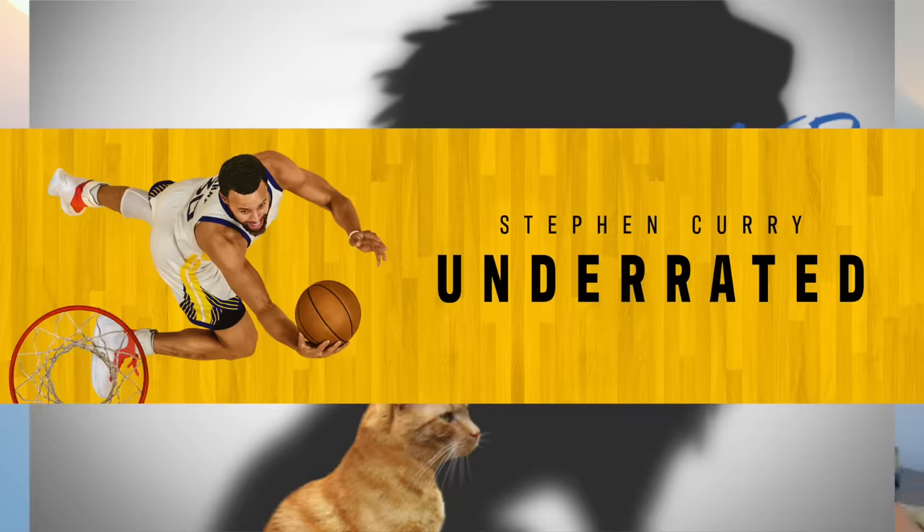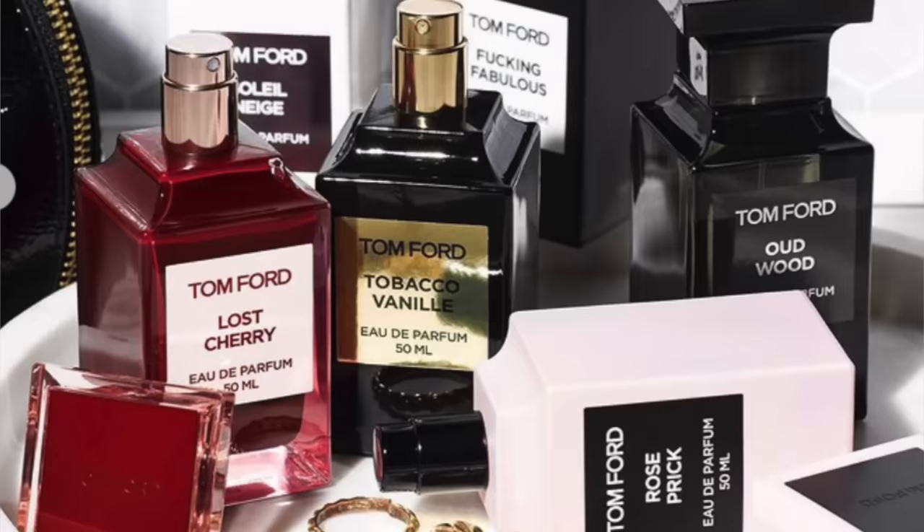And that's simply why they're underrated — overshadowed, underrated, you get the idea. Let's dive right into it. From Tom Ford.